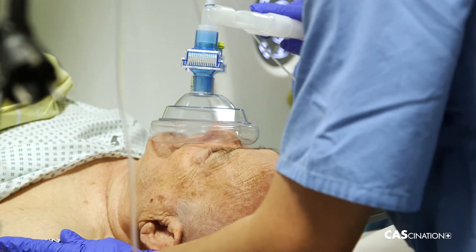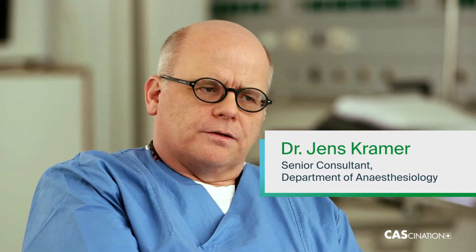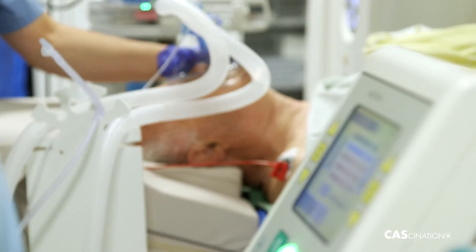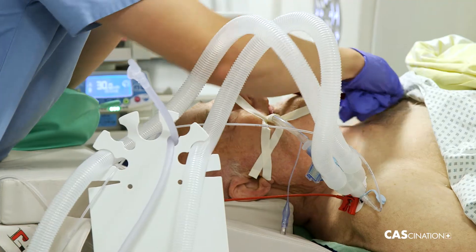First, we perform general anaesthesia. That's the consensus in our team — we don't use deep sedation, but general anaesthesia. You can't always predict how long the procedures will last; that's the first reason. The second is that with some patients, we need respiration apnea longer for the navigation.